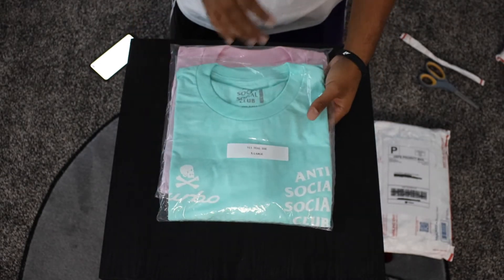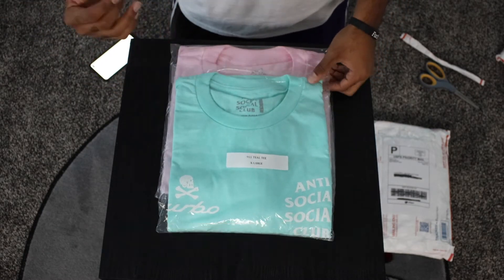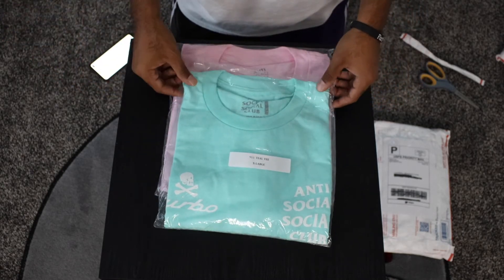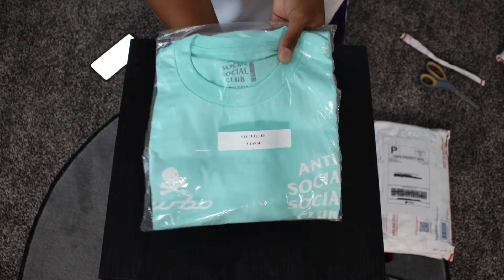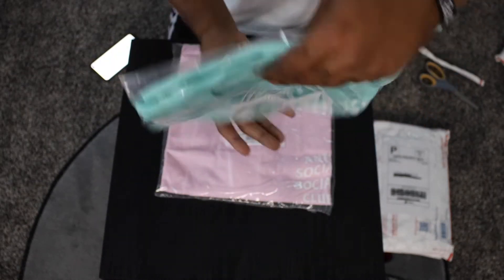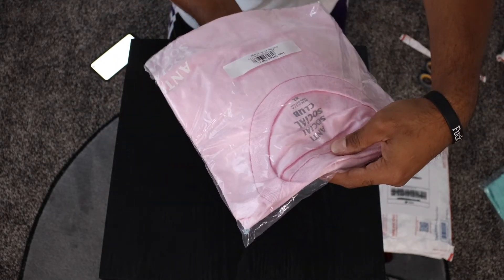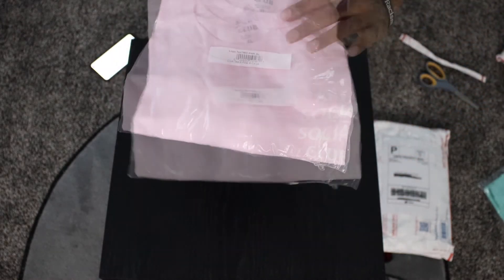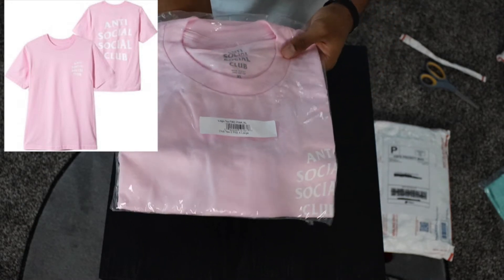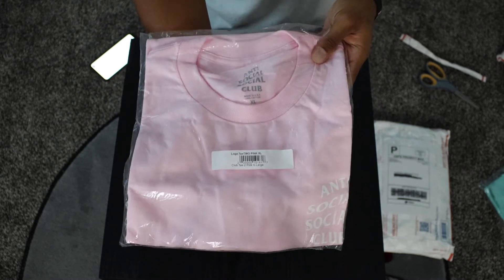If you haven't already, go ahead and check out my web store where I'll be selling some of these items, as well as other Hypebeast items and some other pretty dope stuff. This one right here is the neighborhood collab tee, and this one right here is the Logo T2 — I will go ahead and leave a picture on screen. I'm going to keep these in the bags just in case I want to sell them on the website so they'll be fresh and ready for you guys.